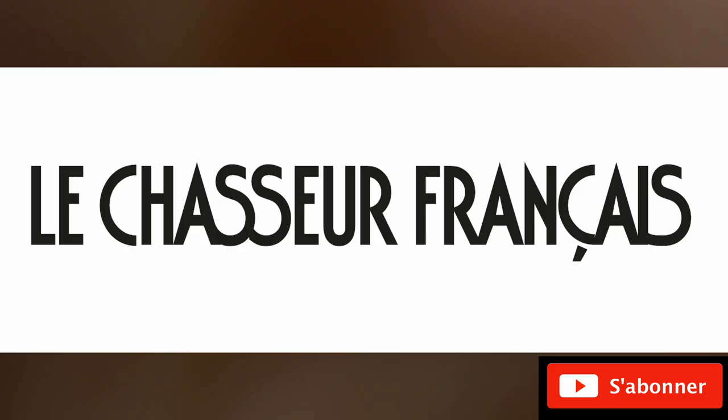Un immense merci à Stéphane, Jean-Marc et Hubert de nous avoir emmenés avec eux pour leur coup du soir. C'était fantastique. Cette vidéo est maintenant terminée. Prenez soin de vous et à bientôt.